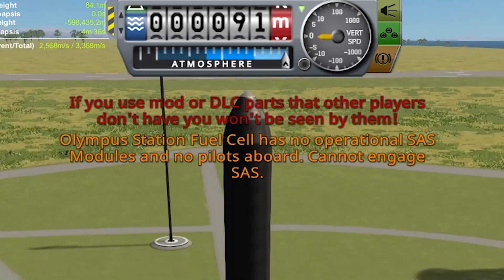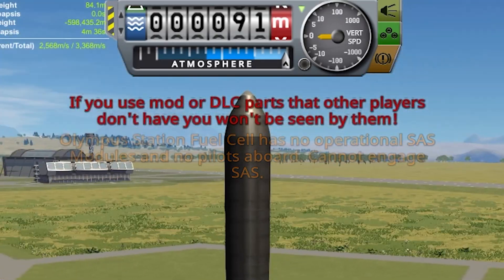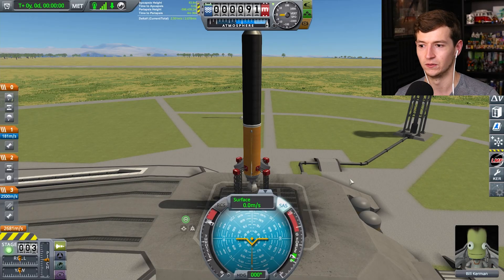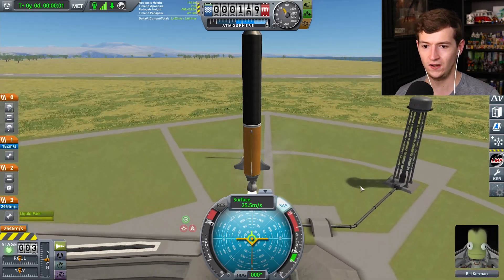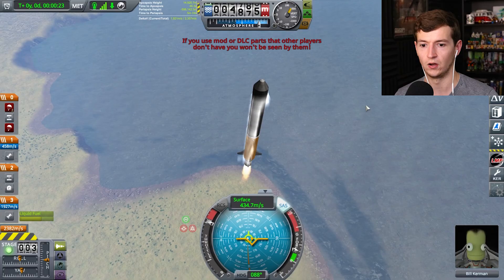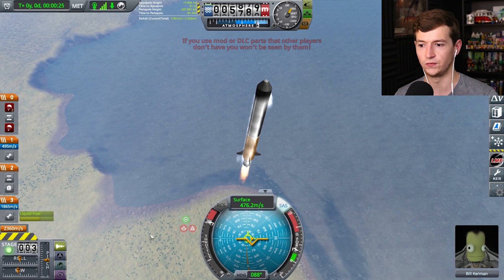If I have to, I'll just rebuild this based on this footage. All right, launch. Olympus fuel station has no operational SAS modules and no pilots on board. But Bill's on here. Let's do this. SAS on. We're a go for launch. It's going. Bill is upset. Oh, it's launching too fast. It's launching too fast for a gravity burn.